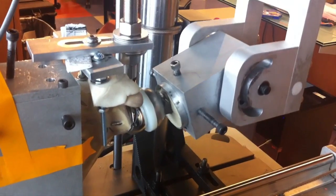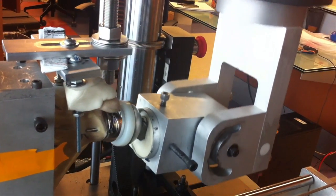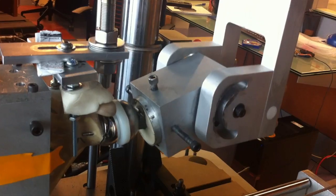Biomechanically, we're always looking at problems of our total shoulders and reverse shoulders — to figure out how they work, how we can make them better, and what the problems are with them through our biomechanical lab.